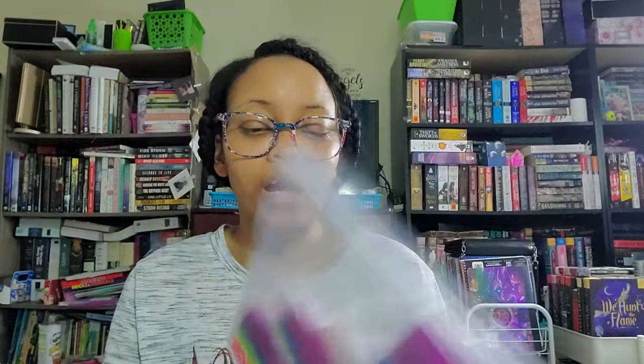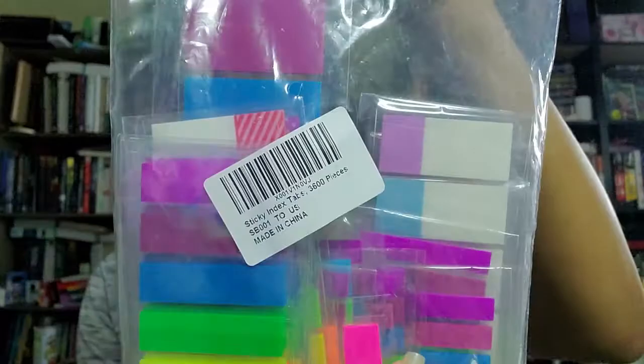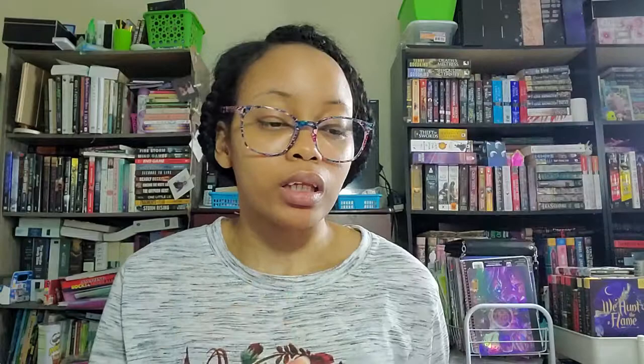Before I get into the books, I want to share that I got more of my favorite sticky tabs — a bulk pack of 3,600 pieces from Amazon. One thing I don't like is that they changed the indigo color to another kind of purple. But I love these tabs; there's a variety: really thin tabs, arrows, squares, chunky ones, and some fun different-colored ones. I go through these all the time so I try to keep two or three backup packs.